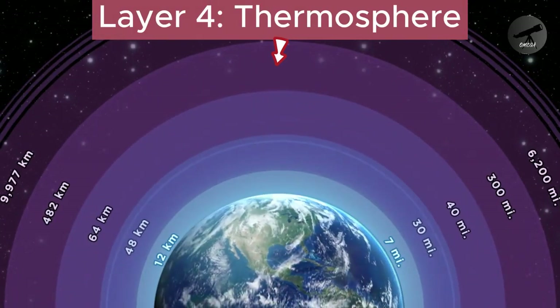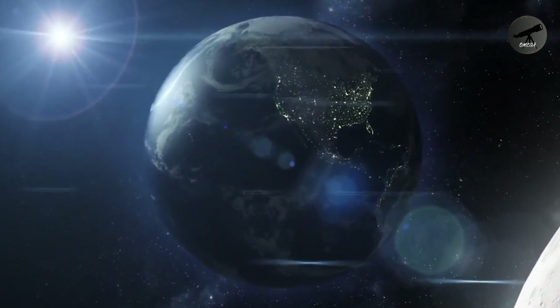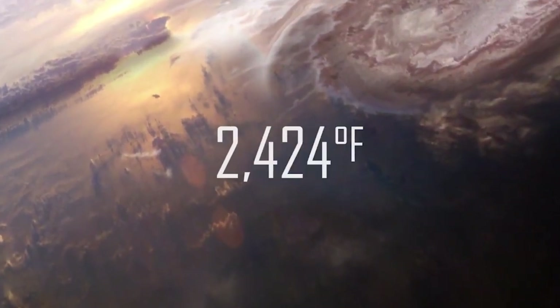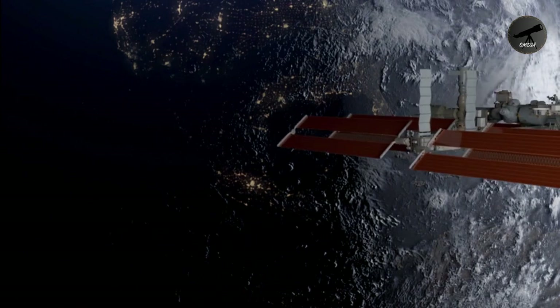Layer 4: Thermosphere. Venturing onward, we find ourselves in the thermosphere, a layer with extremely low density. While it's scorching hot due to interactions with solar radiation, the thin air wouldn't feel warm to us because of its low density. The International Space Station orbits here.